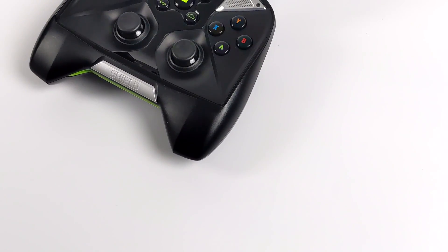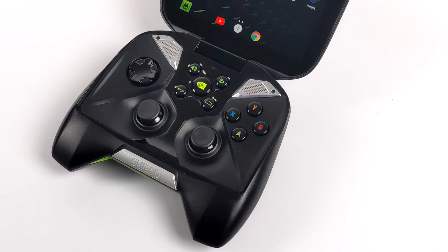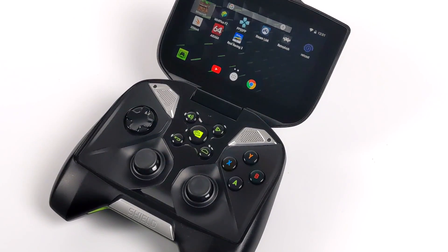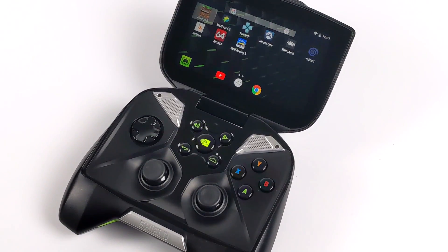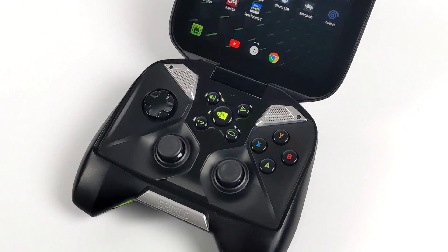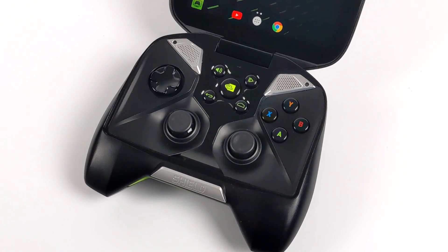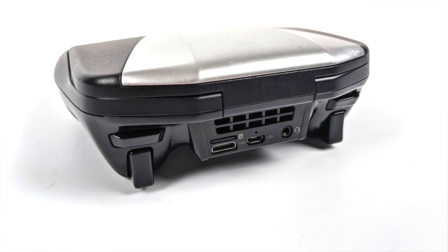As you can see, this thing is definitely a chunky boy, but to my surprise it's actually pretty comfortable to use. I was never able to get my hands on one when it initially released, but recently a viewer reached out and asked if I wanted his older Nvidia Shield Portable, so he sent it over and here it is. We have plenty of buttons on this unit — dual analog sticks, a d-pad, and around back we have four trigger buttons.